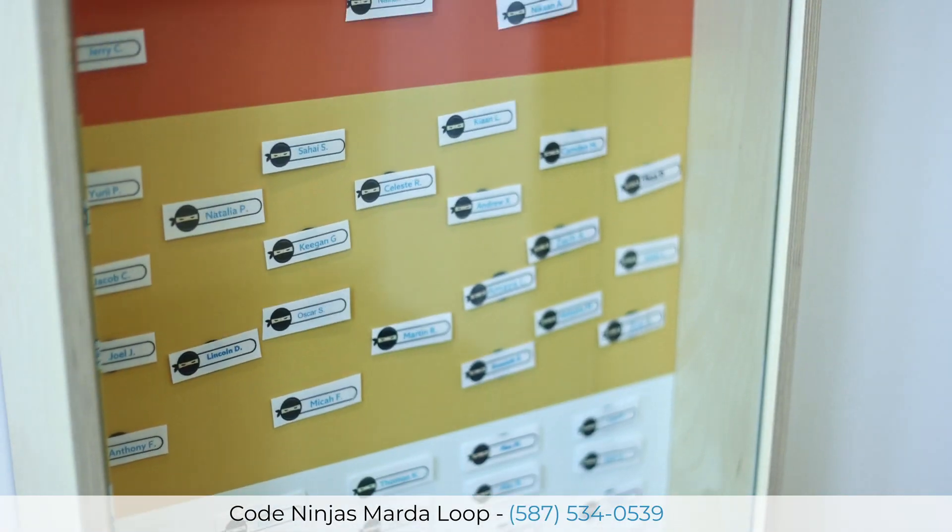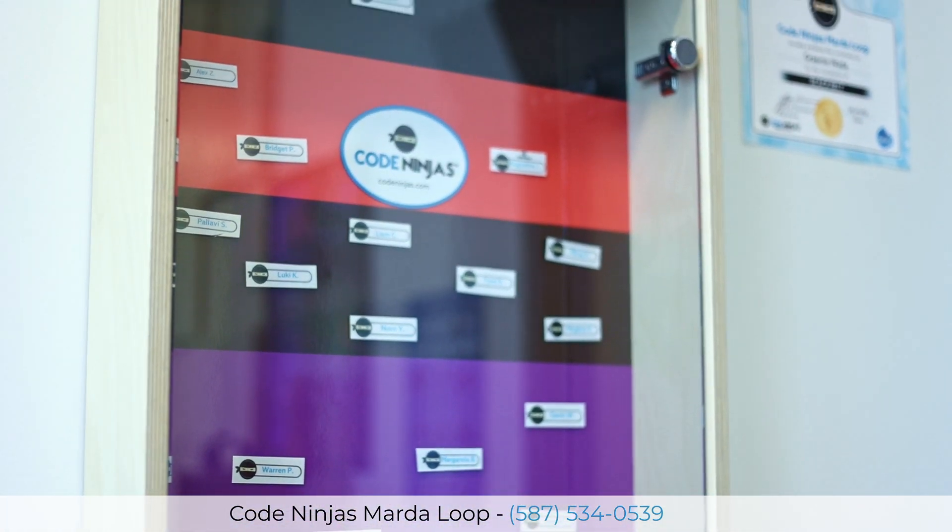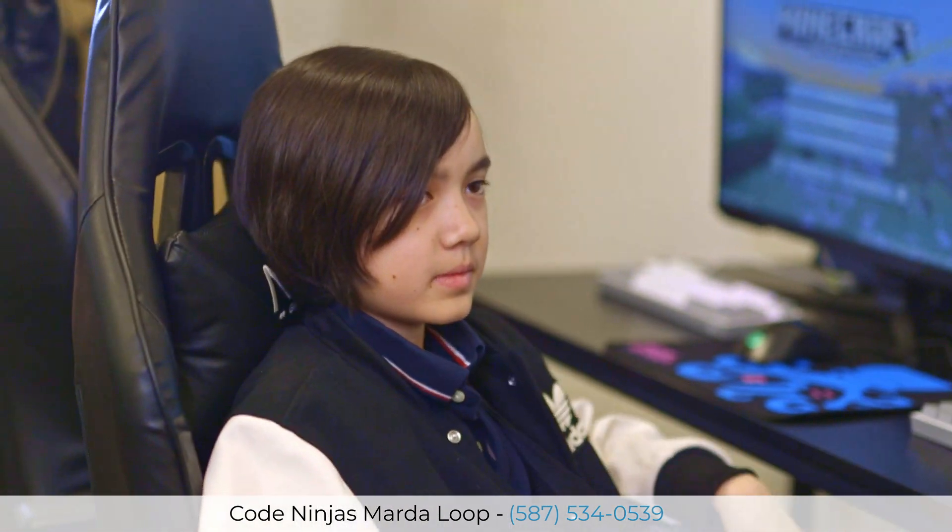Hi, what's your name? Finn. Finn, how old are you? Twelve. Twelve years old. And what belt are you? Brown. Brown belt. So after — I'm not a ninja expert — after brown comes black belt? Red belt. And then? Black. Oh, so you're like super close. Yeah. That's amazing.